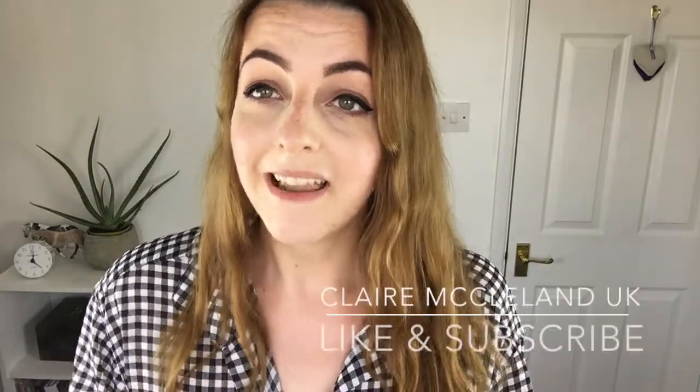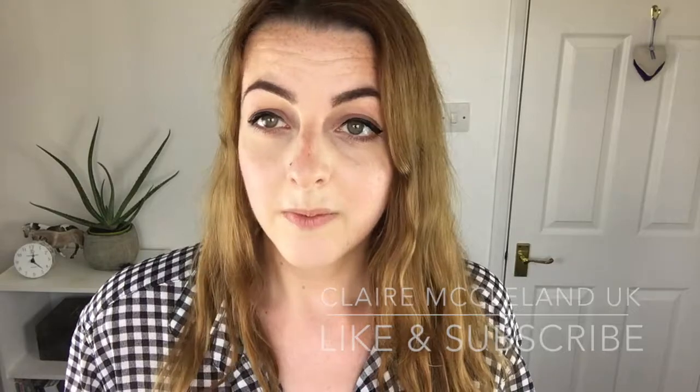That concludes my lookbook — five different outfits that you could get some inspiration from. I hope it's helped! If you like this type of video, please give it a thumbs up. Thanks very much for watching — please like, comment, and subscribe. I'll catch you guys in the next video, bye lovelies!